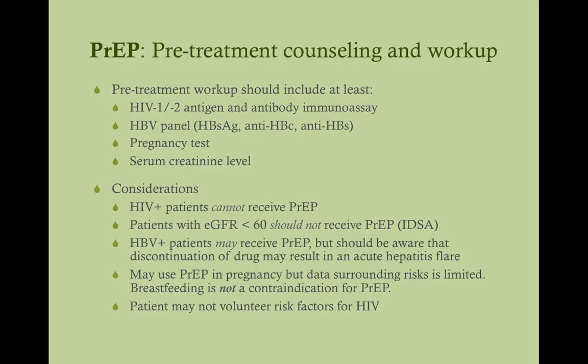HIV-positive patients cannot receive PrEP. Beyond the obvious reason that PrEP is to prevent acquiring HIV, there's an important clinical reason: if a patient doesn't know they're HIV-positive and you give them PrEP — which is just two NRTIs — that is insufficient treatment for HIV. Standard HIV treatment requires two NRTIs plus a drug from another class. If a patient unknowingly has HIV and is only on two NRTIs, the virus can easily develop resistance to both tenofovir and emtricitabine, knocking out those drugs permanently. So confirm they're HIV-negative before prescribing.